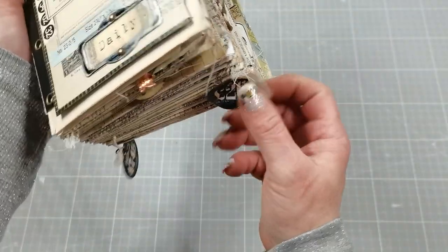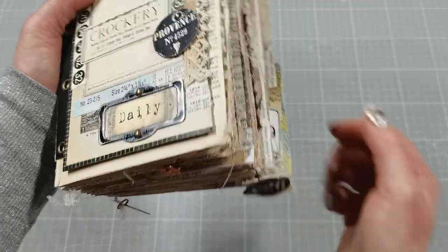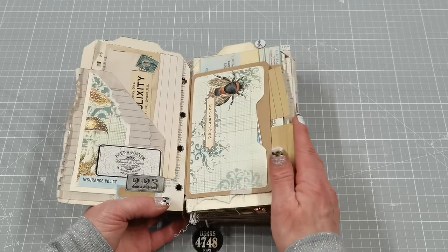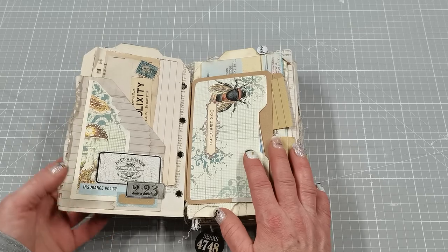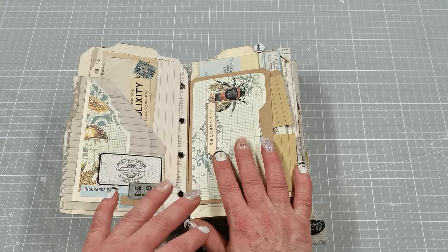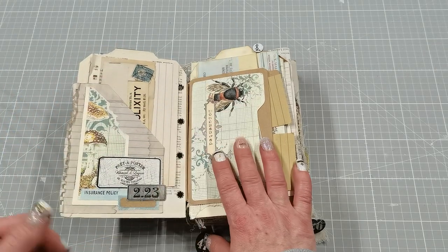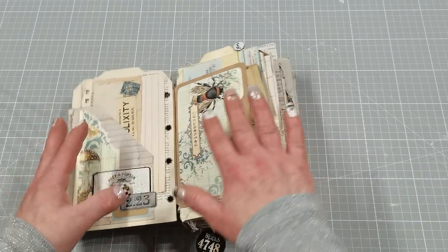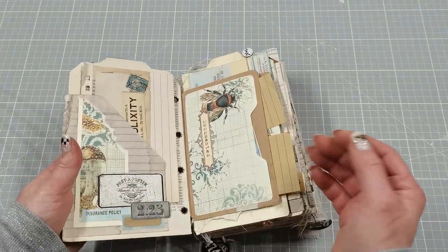I do have a few embellishments which are kind of hanging over the edges of those pages. When I open it, we've got this entry. I will put a link for the collection I used in this journal down below in the description box. It's a very small collection and there are mushrooms and bees. I feel very positive about both mushrooms and bees, that's why I use them in this collection.